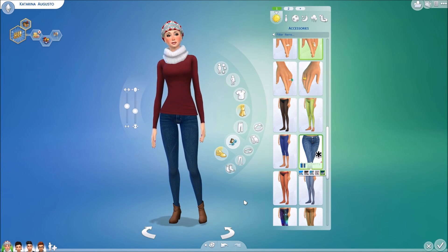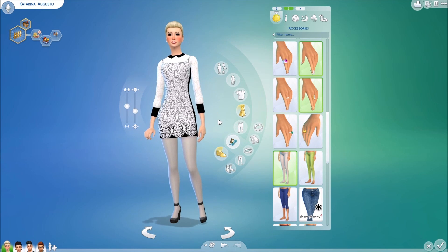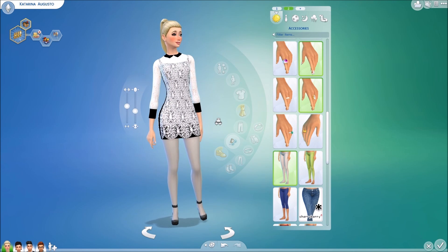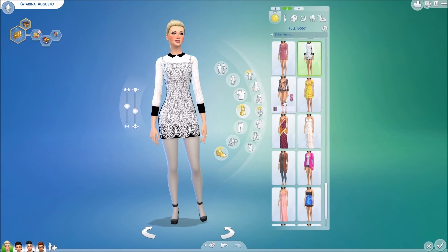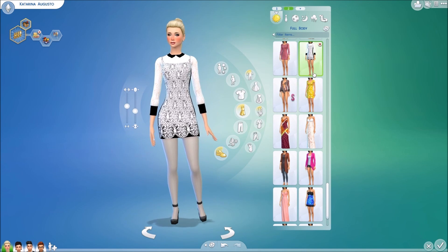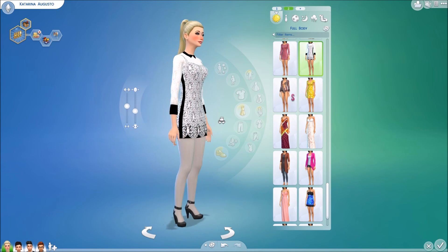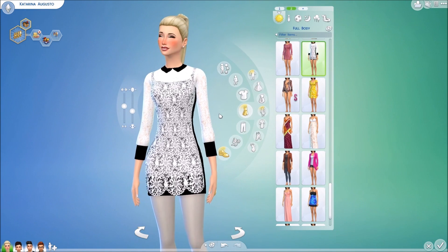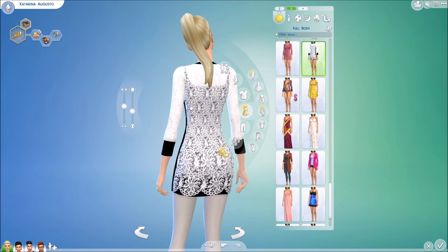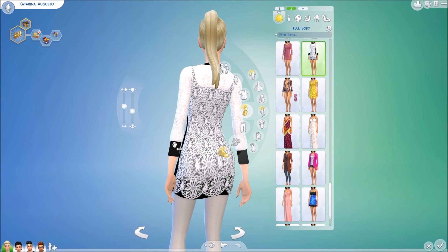Moving ahead now into the outfits — we have this beautiful lace dress with collar by Sager Sims from The Sims Resource. Unfortunately it only has one color palette, but I think it's really gorgeous just the way it is. It has very nice detail — you can see the lace and it has these little straps here.